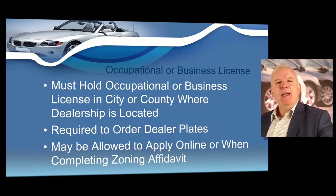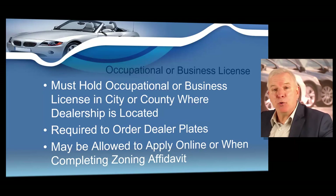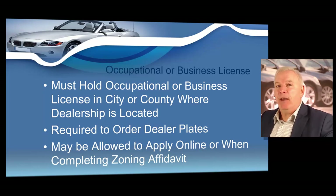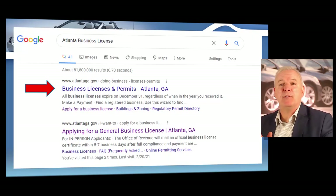Another requirement is to obtain what's called an occupational license or business license. Every dealer operating in the state of Georgia must have a local business license, which might be referred to as a business license or occupational license. This is also a requirement when you order your dealer license plates. You can contact your city hall, or if you're in an unincorporated area, contact your county. Every city and county has different procedures for obtaining your local business license, but it shows the state of Georgia that you are legally able to operate in your city or county.